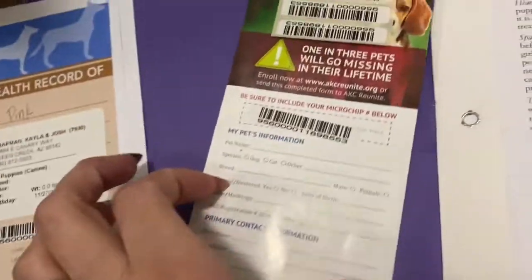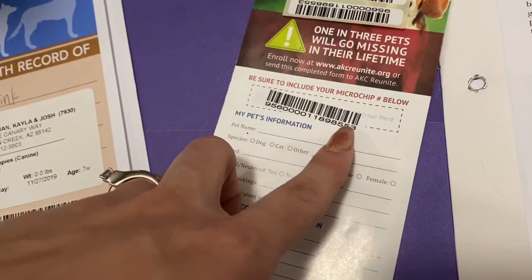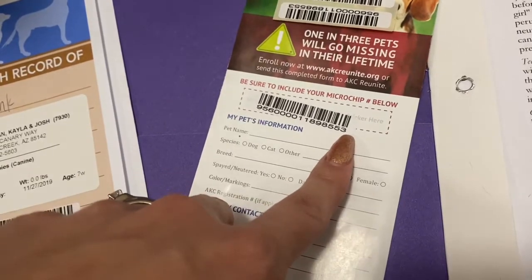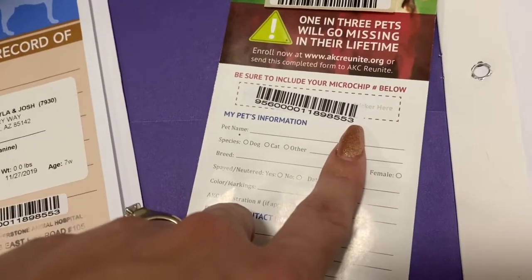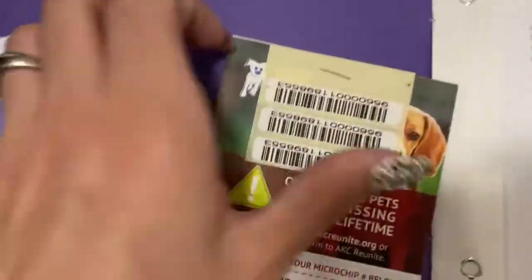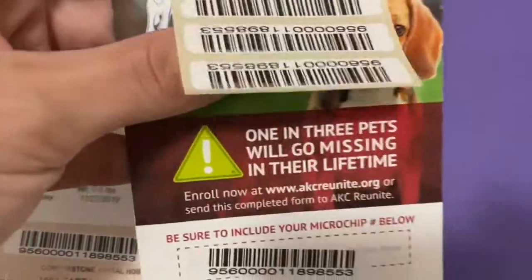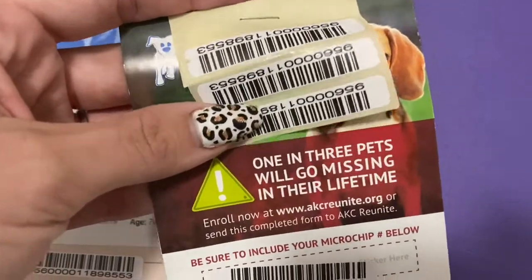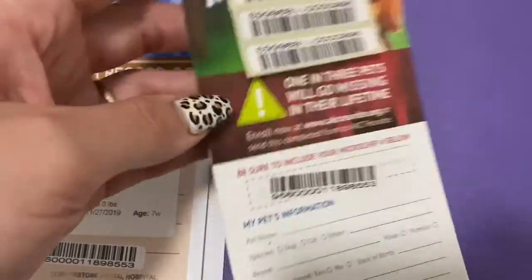This is the microchip form. This code right here is the microchip code. If your vet reads your pup, it'll be around their shoulder blades — that's about where they'll find it. This is the code to your pup. These are just extra code stickers that you get. My vet has one on his records. If you want to give one to your vet so they can put it in their records, you can do that. Otherwise, they're just for you to have the number.